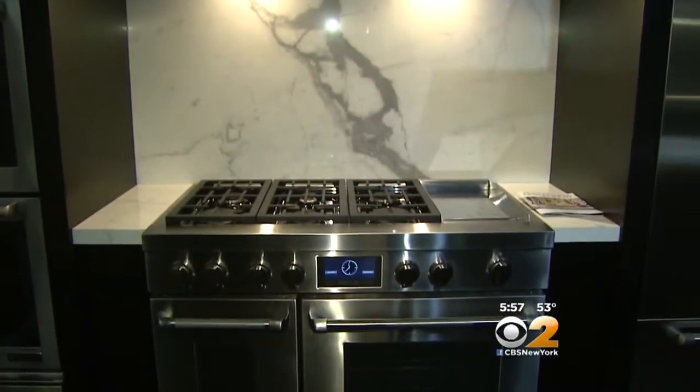A single stove can go upwards of $75,000 to $80,000. Another popular luxury brand is GE Monogram.